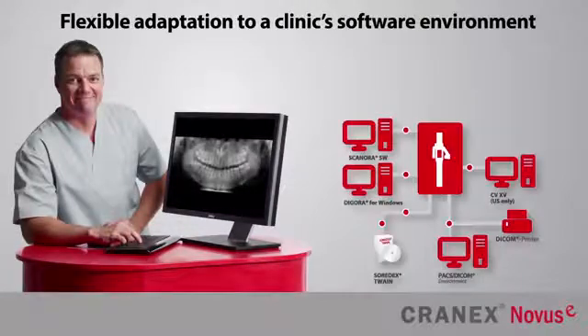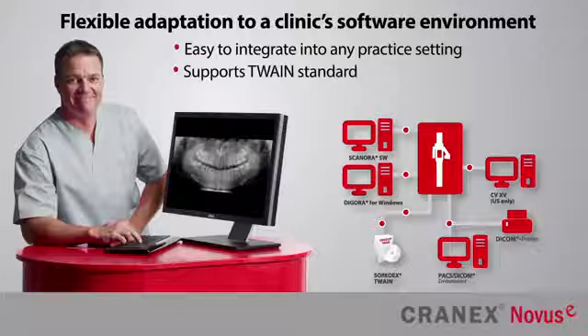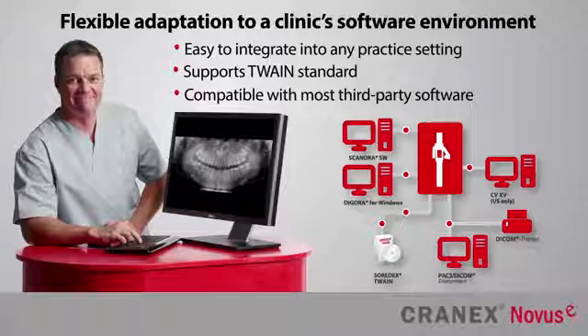The Cranex Novus E is easy to integrate into any practice setting. With support for the Twain standard, the system is compatible with most third-party imaging and practice management software. Soradex also offers its own suite of imaging software tools to help get the most out of the Cranex Novus E.